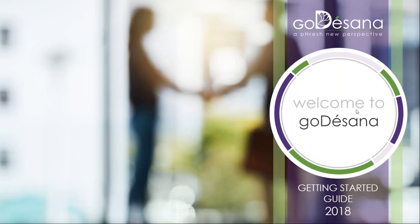Welcome. We are very excited to have you here. This video will help you to get started with GoToSana.